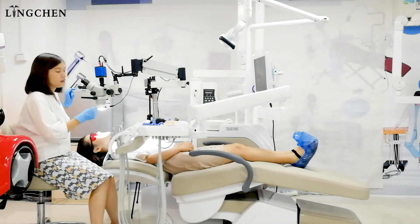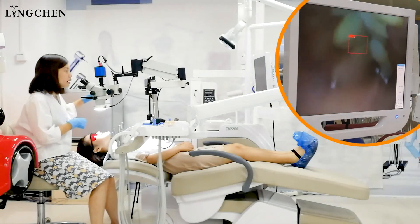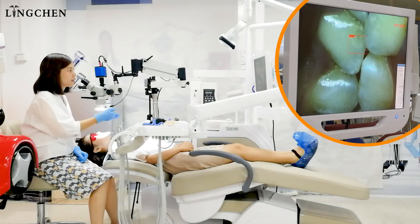Third, when the dentist is working and maybe his hand bumps the microscope and leads to some change, the autofocus will work directly to correct it.